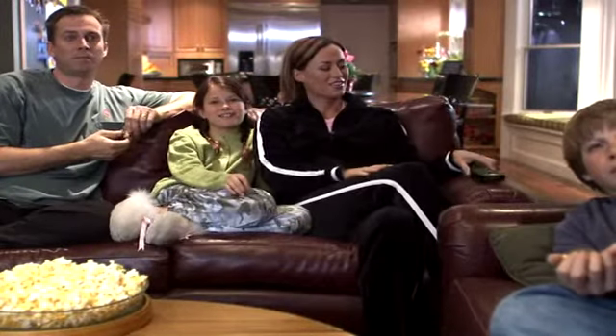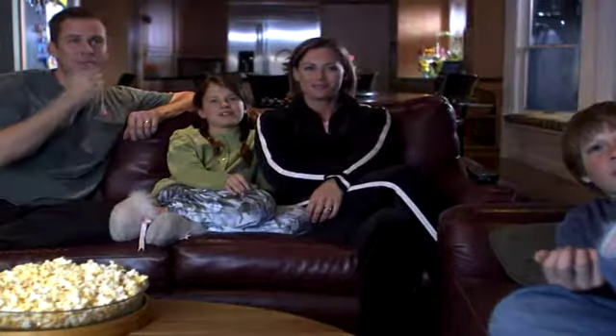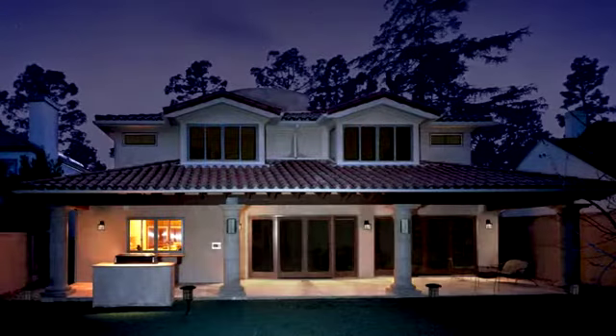You can set your lights to dim automatically when you start a movie, or have your porch lights turn on automatically at night.